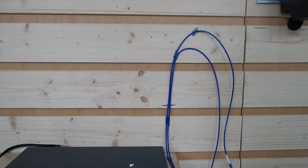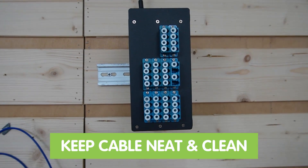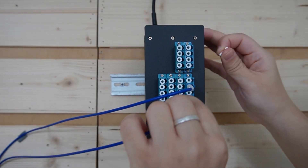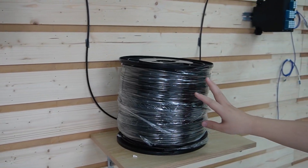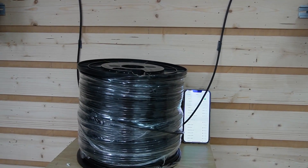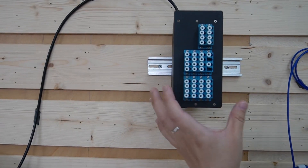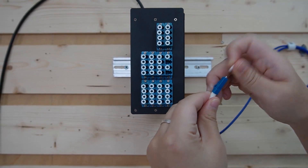These two fiber patch cords connect to our fiber distribution box, which keeps all your cables neat and clean. Inside the distribution box we have our fiber optic cable. This is pre-made fiber optic cable, which is a game changer because it simplifies the setup process and ensures a high-quality connection. We already connected one end to the distribution box, and now we're going to connect the other end to our fiber media converters.